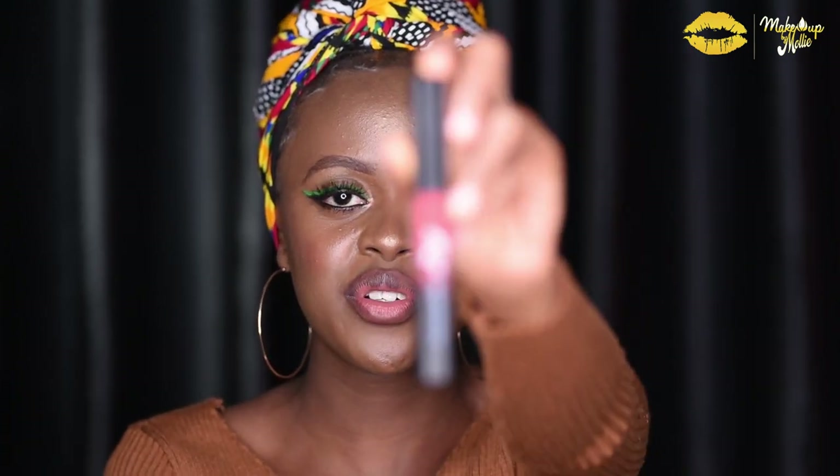Lastly, we have this beautiful red shade, and this is in the shade Zuri. That's the shade name — it's Zuri.